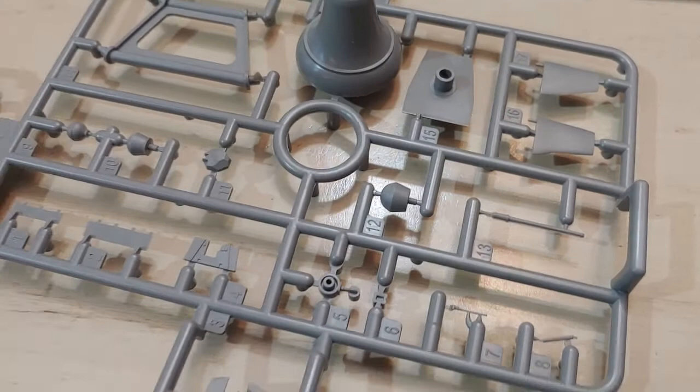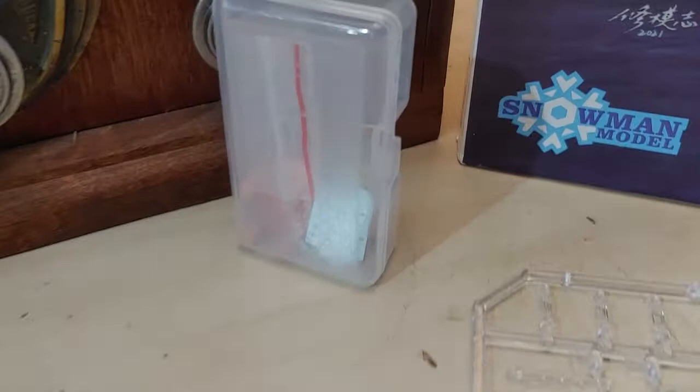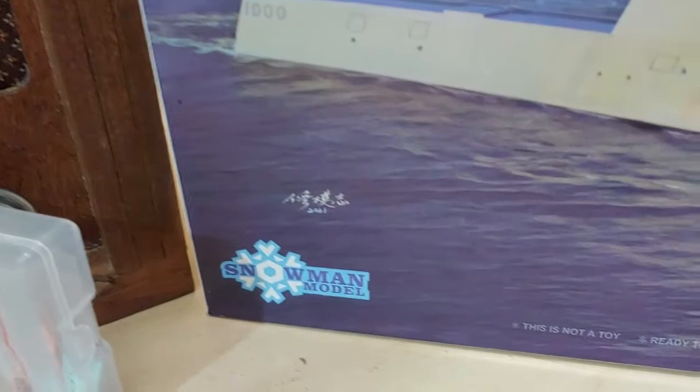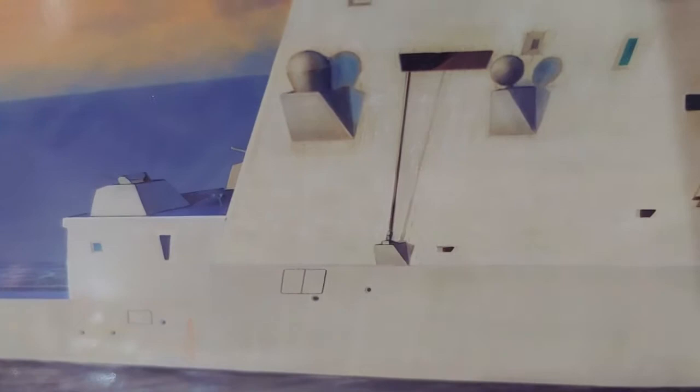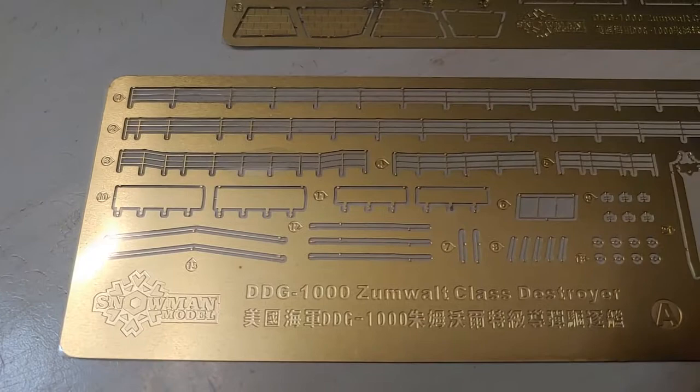The U.S. had intended to build 32 Zumwalt-class destroyers. This got cut down to 24, then down to 7. The Zumwalt ended up being a bit more costly than predicted, partly due to the nature of experimental technology. Another cause for the reduction was that the world was changing around the time of the program's funding in 2005, and the missions that the Zumwalt was designed for just weren't relevant anymore. The tried-and-true Arleigh Burke-class was needed over the Zumwalt.